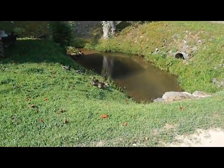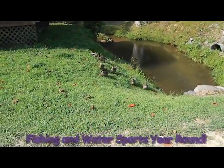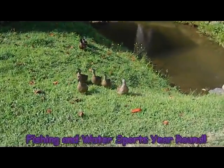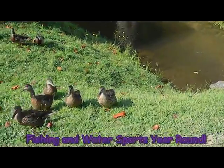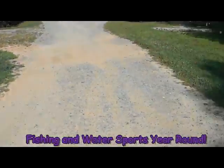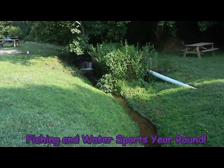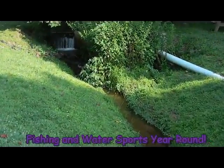Well, our resident ducks are having a nice morning here at Adventure Village, and here they come. They like to be around the sound of our resident waterfall here as our stream comes out of the mountains.